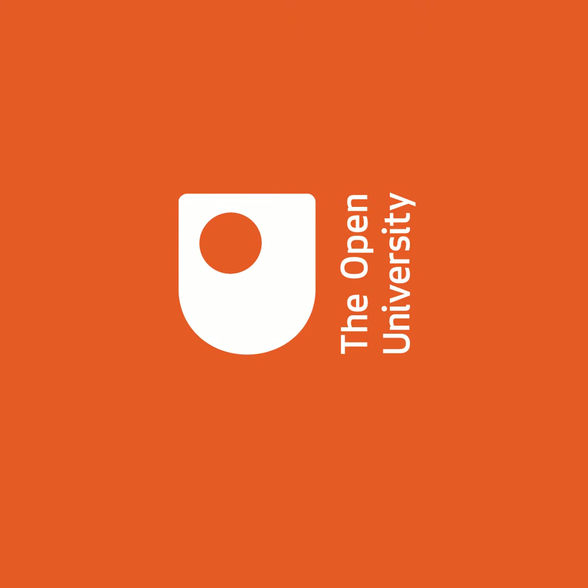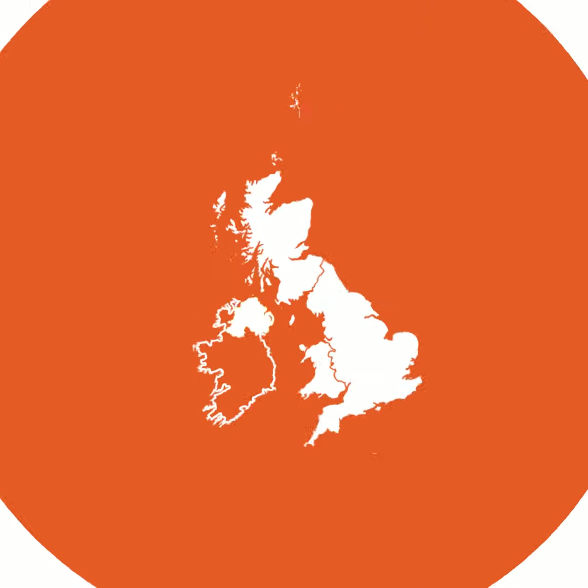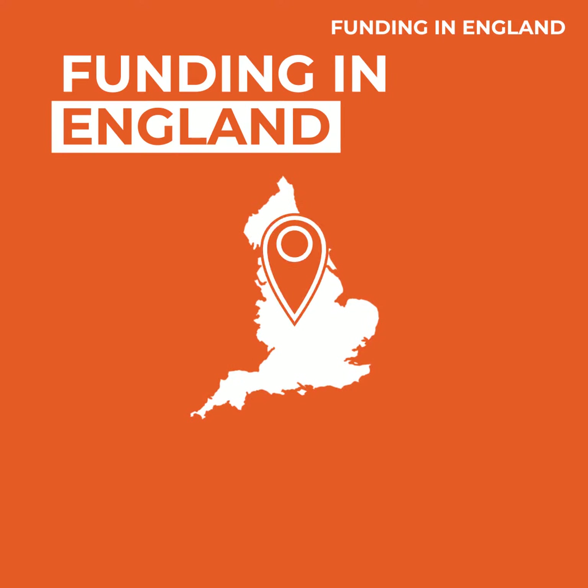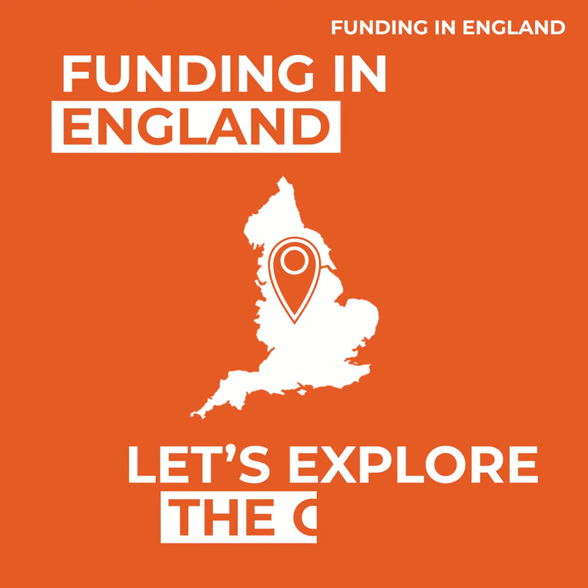A qualification with the Open University could be more affordable than you think. Whether you're self-funding or looking for funding support, we'll help you find what's right for you. Let's explore the options.